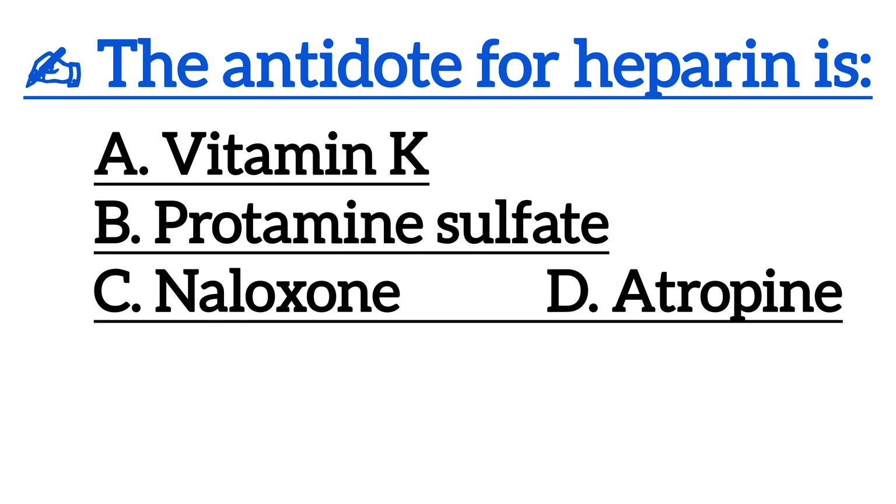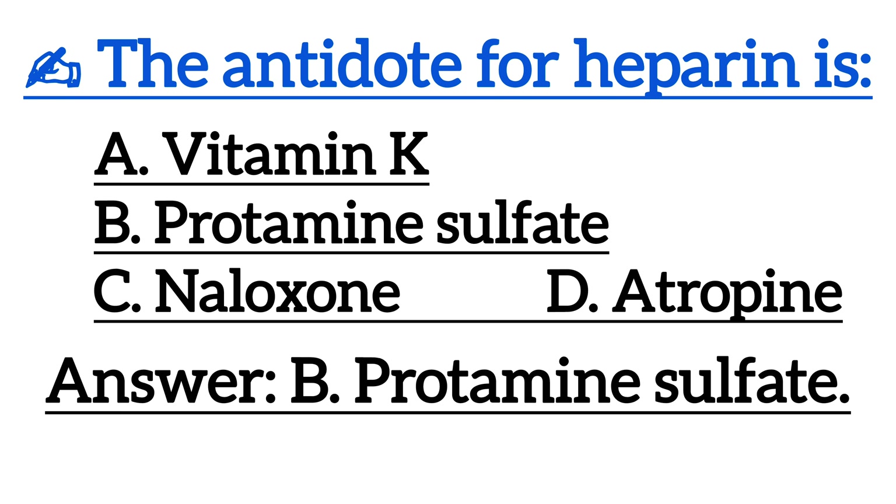Next one is, the antidote for heparin is? Correct answer is Option B, protamine sulfate.